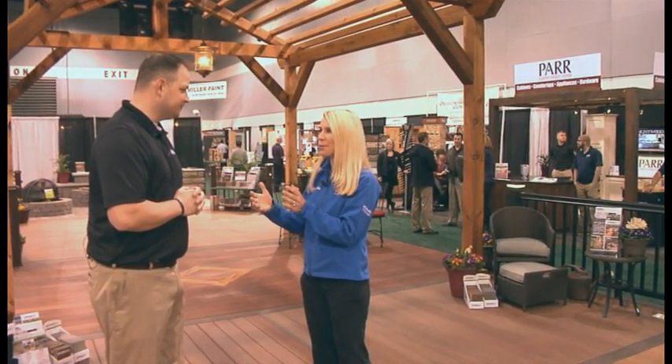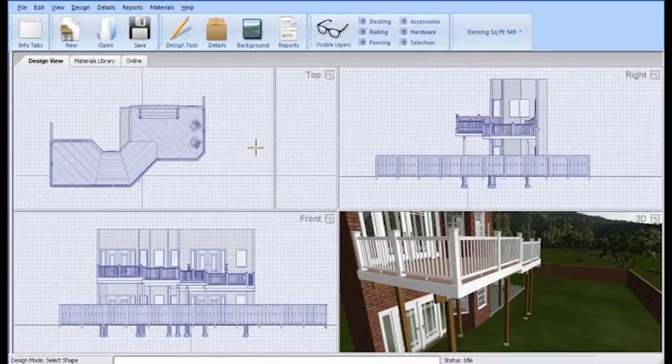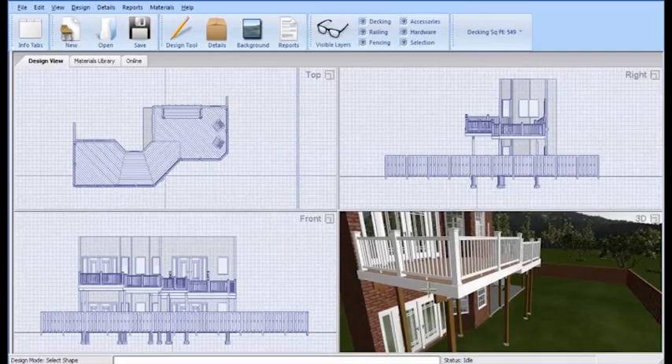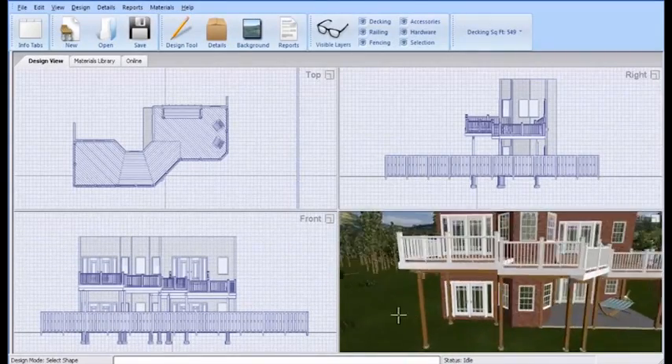So what do you need before you come into PAR? Just the measurements of your house? You should know what size your house is, what size you want your deck to be, and how far off the ground it's going to be, because that all is taken into consideration when we're doing the quote.